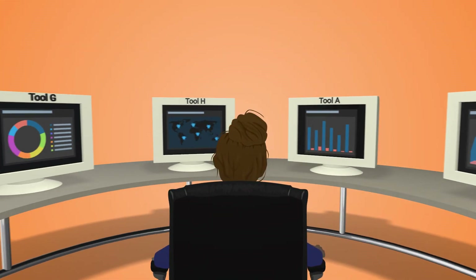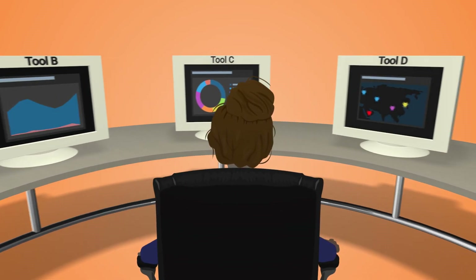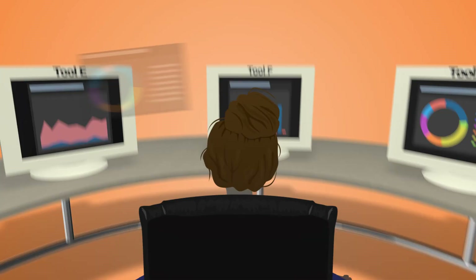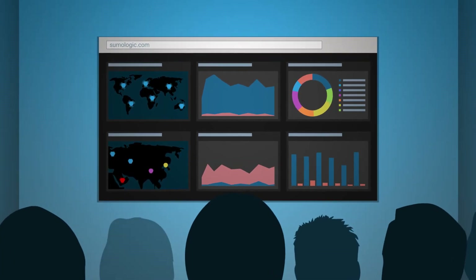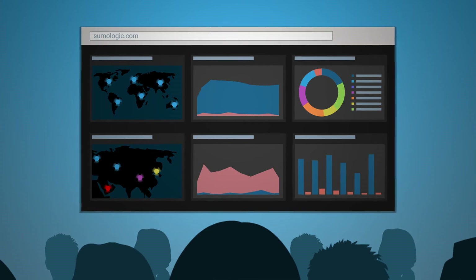Sumo Logic delivers all this value in a single platform solution. No more swivel chair analytics to slow you down or impede your decision making. You have one place to see and correlate the continuum of operations, security, and customer experience analytics. This is what we call continuous intelligence for modern apps.